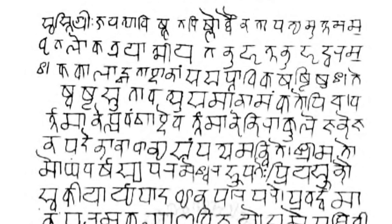InScript is the standard keyboard layout for Devanagari as standardized by the Government of India. It is inbuilt in all modern major operating systems. Microsoft Windows supports the InScript layout using the Mangal font, which can be used to input Unicode Devanagari characters. InScript is also available in some touchscreen mobile phones.